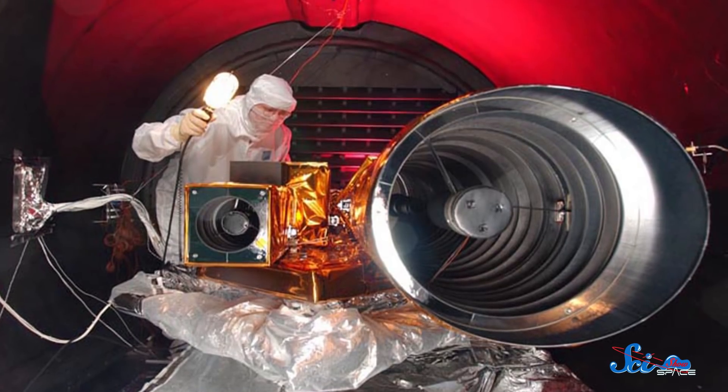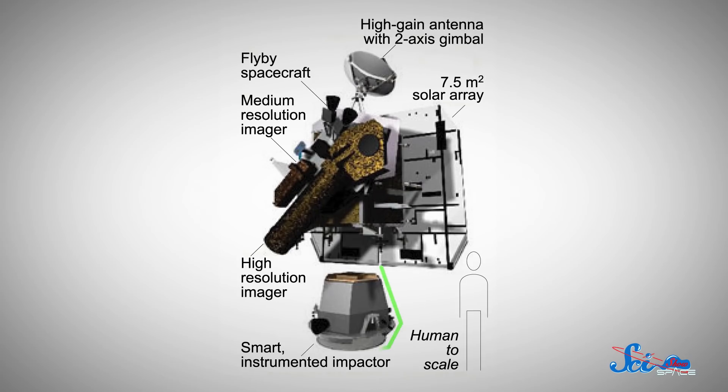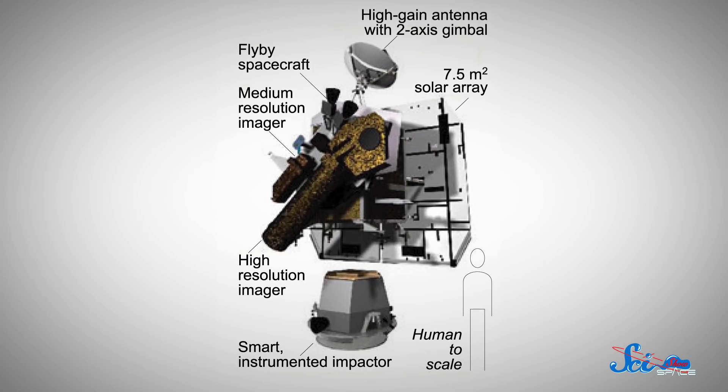The spacecraft consisted of two really simple parts. The flyby probe contained a pair of cameras and the equipment needed to communicate with mission controllers on Earth. Then there was the impactor — a 372-kilogram slug designed to… impact.